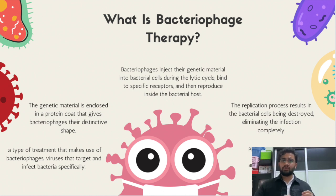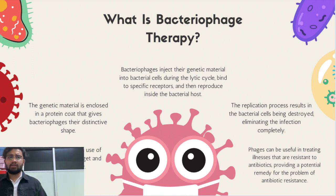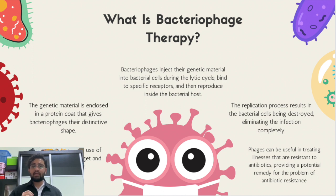They then bind to specific receptors on the bacterial cell surface and commence their replication, resulting in the production of numerous progeny phages. The replication process leads to the destruction of the bacterial cells, effectively eliminating the infection. The use of bacteriophages in therapeutics offers significant advantages over conventional antibiotics. Bacteriophages can be particularly useful in treating illnesses resistant to antibiotics. Their strain-specific nature allows them to precisely target and eliminate specific strains of bacteria while leaving beneficial bacteria unharmed, reducing disruptions to the body's microbiota.